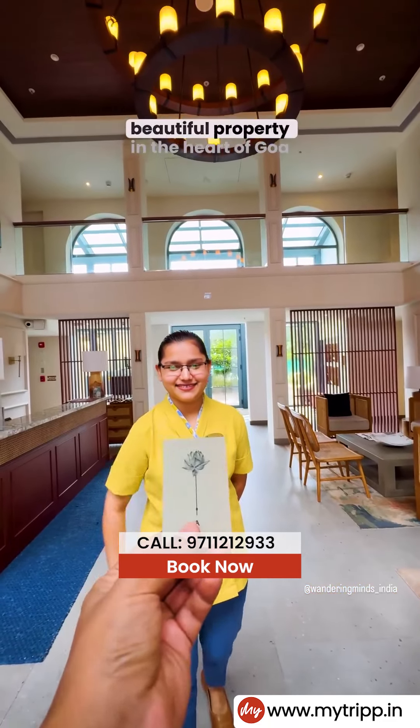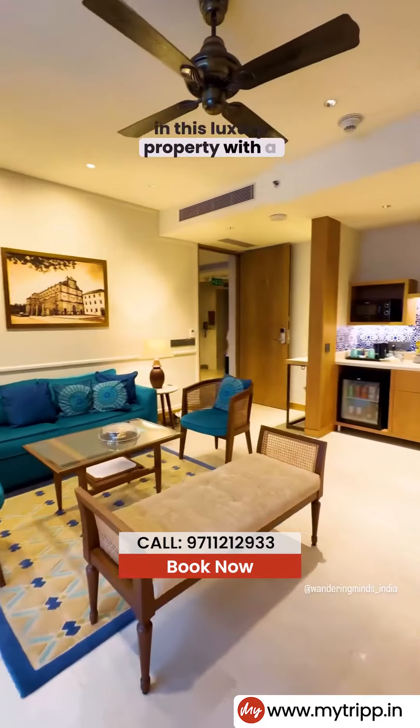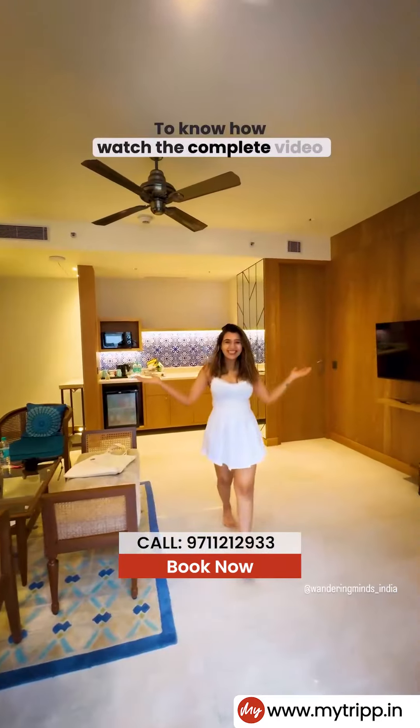Hey guys, so during our recent trip to Goa, we stayed at this beautiful property in the heart of Goa — and guess what? You can stay in this luxury property too. To know how, watch the complete video.